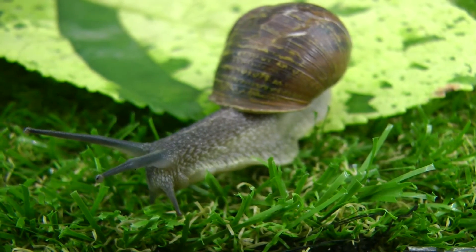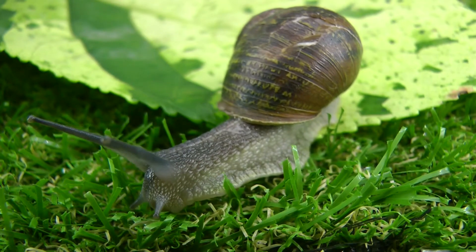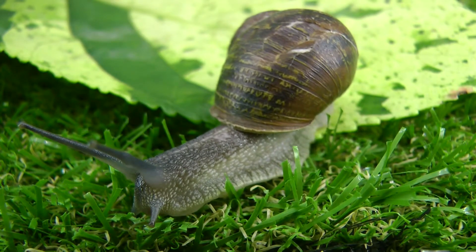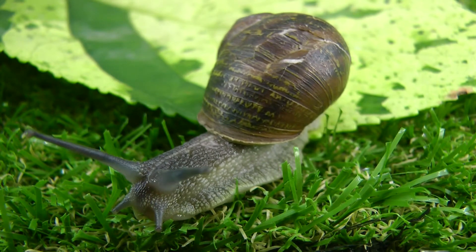Snails have a form of primitive brain which is divided into four sections. This structure is very much simpler than the brain of mammals, reptiles and birds, but nevertheless, snails are capable of associative learning.